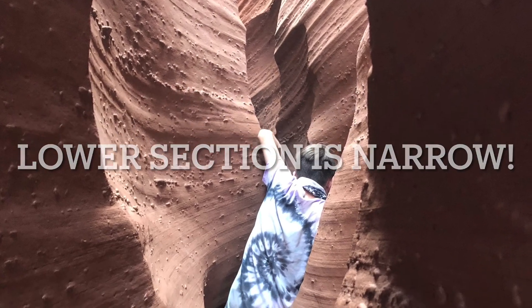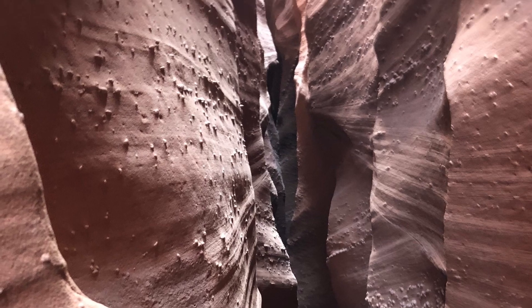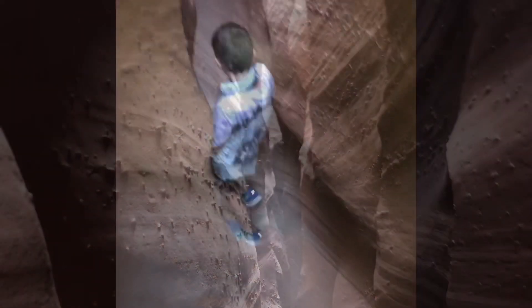After traversing the boulder section, which is not easy, you enter the lower sections of the gulch, which get very, very, very narrow — requiring crawling at one point.